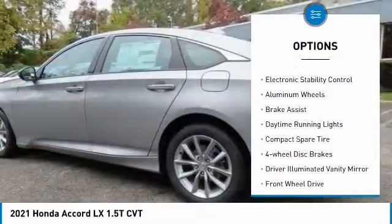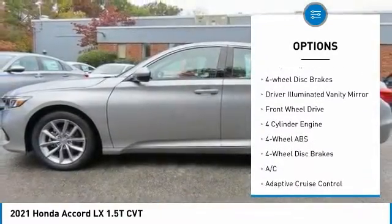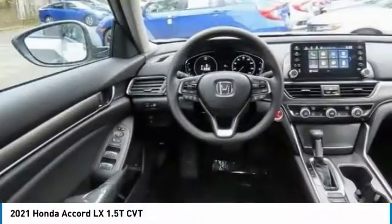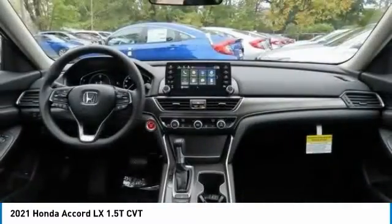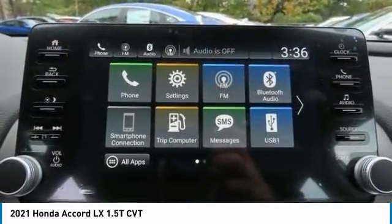Tire pressure monitoring system, turbocharged engine, electronic stability control, aluminum wheels, brake assist, daytime running lights, compact spare tire, four-wheel disc brakes, driver illuminated vanity mirror, and front-wheel drive. Wouldn't you look great in this vehicle? Stop in today and see for yourself.